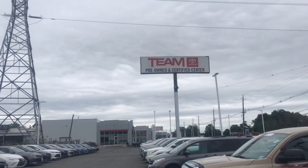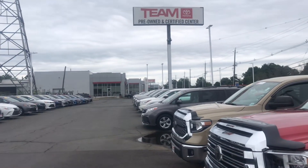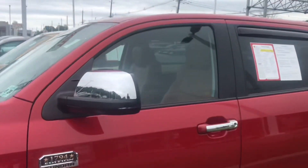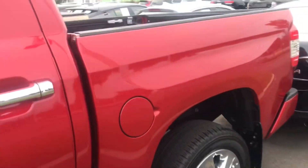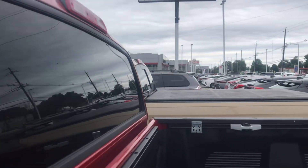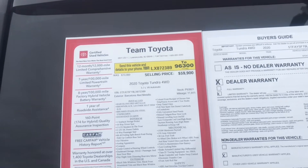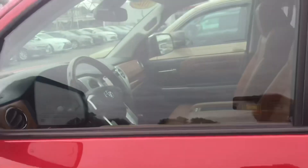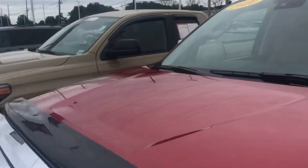I'm at Team Toyota on Route 1 in Princeton, New Jersey. They have zero new Tundras on the lot, but I found two used ones. The Barcelona Red one is a 2020 — it's got that tan leather interior, the big chrome wheels, a drop-in bed liner and bed mat. It's showing 11,000 miles. Selling price is $59,990 — so essentially $60,000 — for a Barcelona Red 1794 2020 with 11,000 and change miles on it.